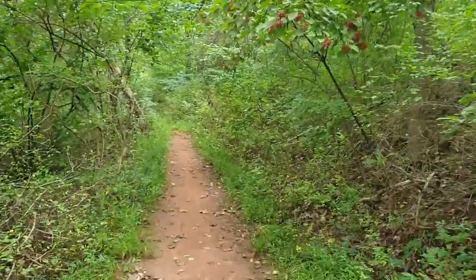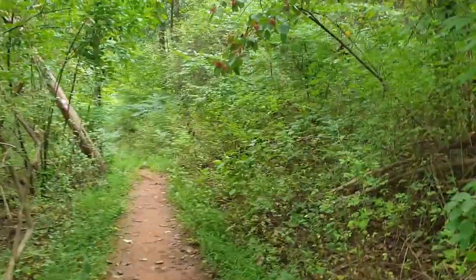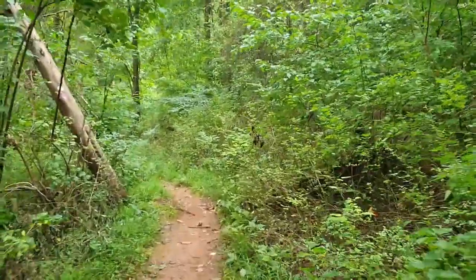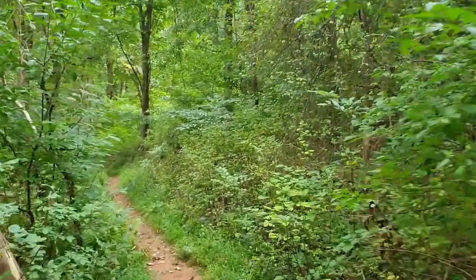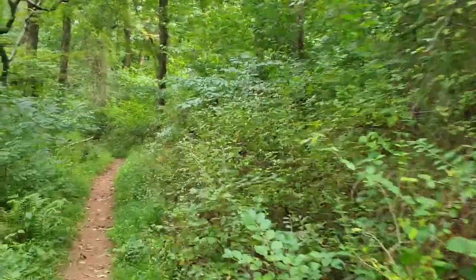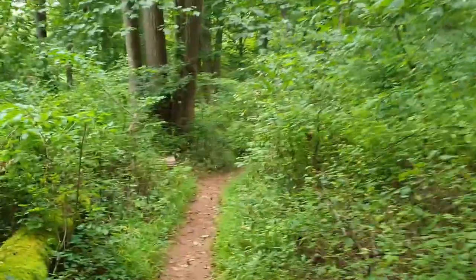How's it going everyone, the Salamander Man here. This video is the next installment in a series where I document my adventures and give everyone a close-up look at the animals I encounter, especially my favorite salamanders. In today's video, we are going to go looking for the northern dusky salamander.